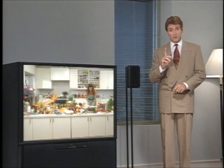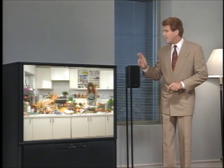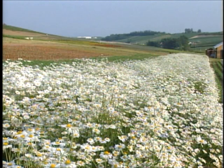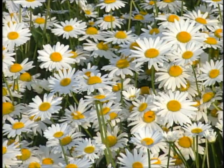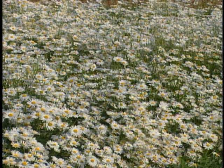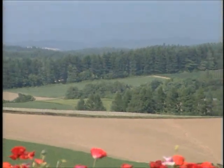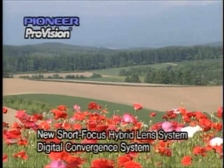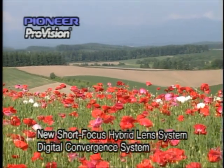First is focus. Let's take a look at this scene. This field of flowers can help measure the focusing power of a TV. Does every flower in this field look sharp and crisp to you? To improve focusing accuracy, Pioneer has incorporated a low-magnifying power lens in its new ProVision series. At the same time, our new digital convergence system eliminates color convergence errors, even at the corners.